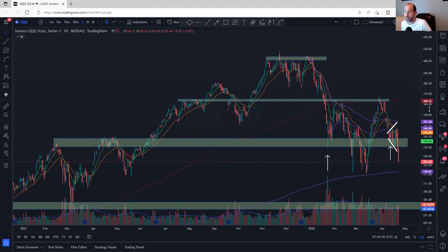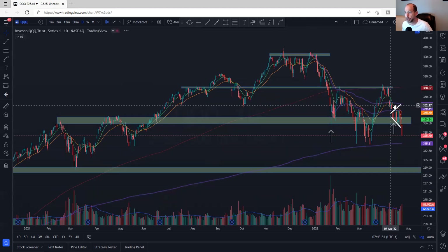The Qs have been beaten down more than anything else. Last week we talked about the broadening pattern and the VWAPs from the top. This purple line was very significant — price could never get above it. There was a broadening pattern, a bear flag, and then the bottom dropped out of it.